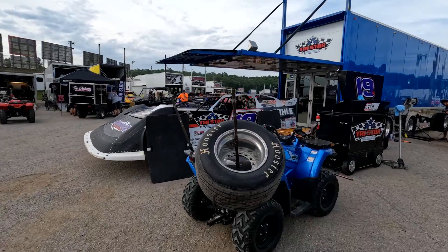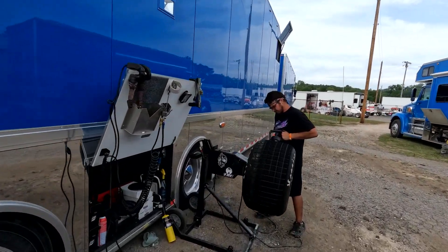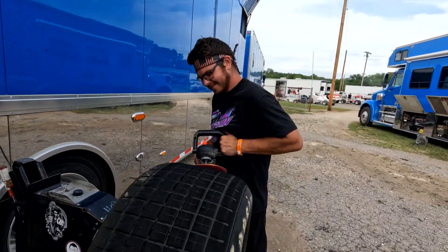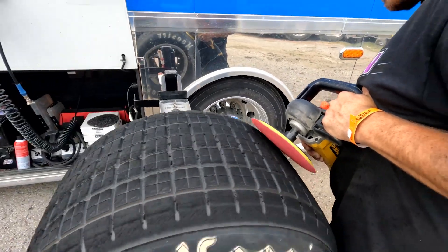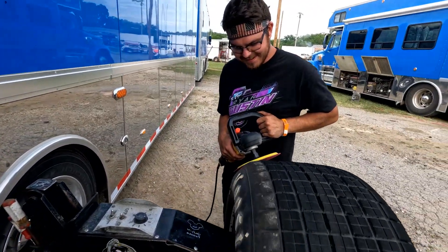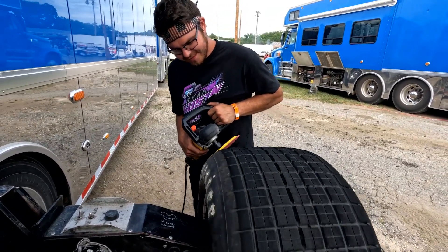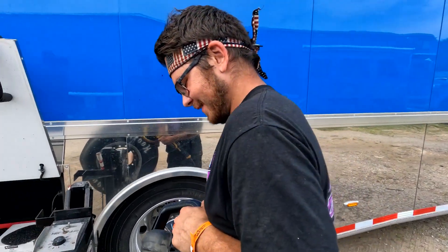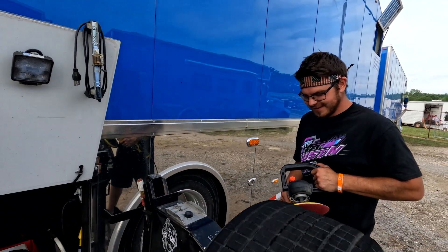Gonna go see Noah, the tire guy for Ryan Gustin — look at him slaving away in this hot sun. You do great work. Riley was over here — you got a Jolly Hoffman sticker on the tires? Keep up the good work.